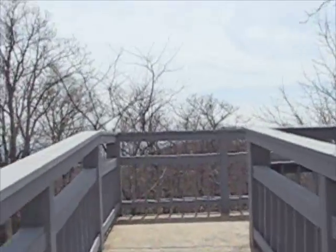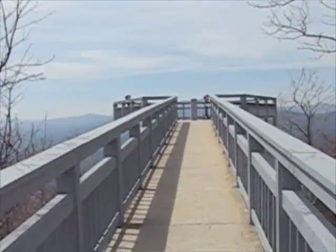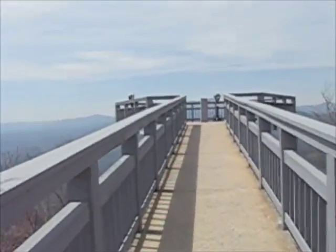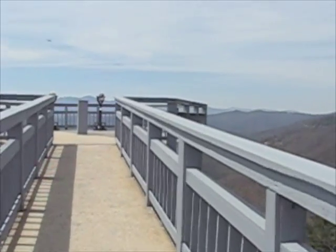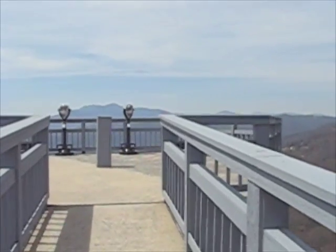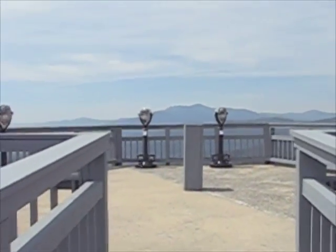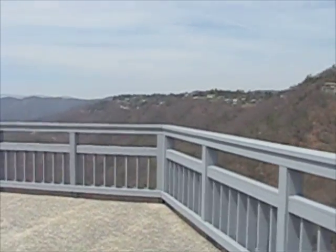This is a scenic overlook which is constructed right on the edge of the mountain. And, well, it's really out here, all right.